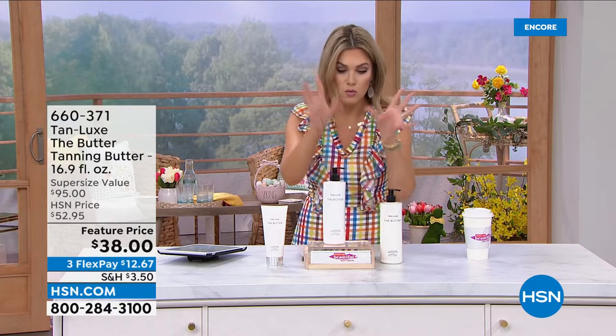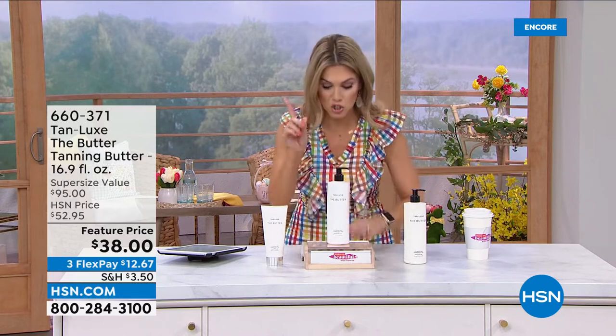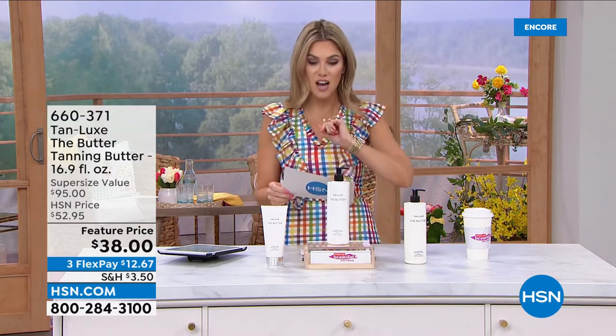Within four to six hours, it's going to work with your own body chemistry — the color and tone your skin would turn from the sun, but without going out in the sun. It looks so natural and soft. I don't have to worry about it puddling or pulling at my elbows. I did my legs, I wore a cute little spring dress. This is a huge customer pick.